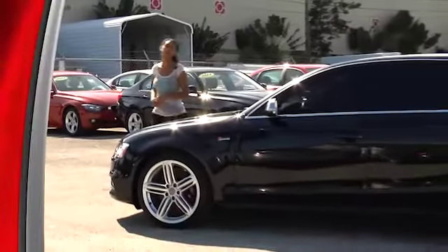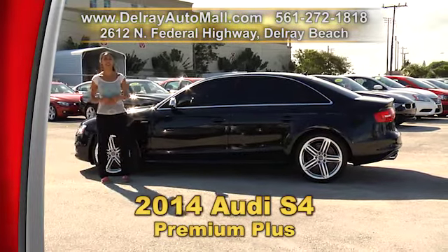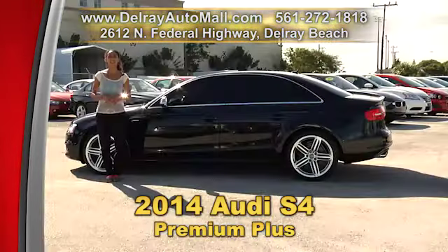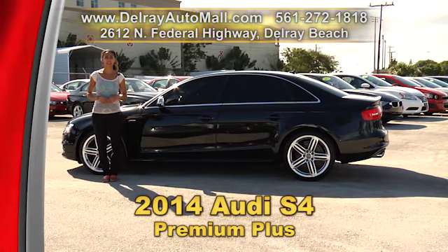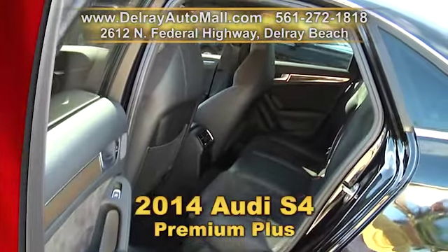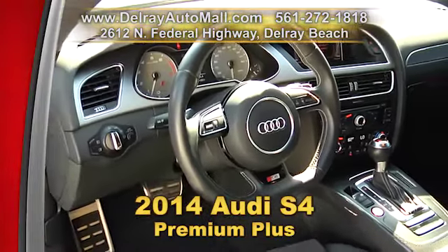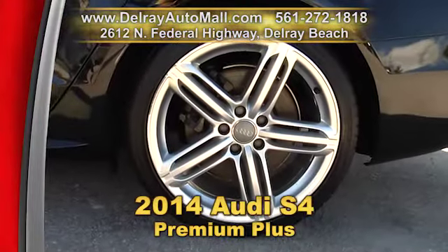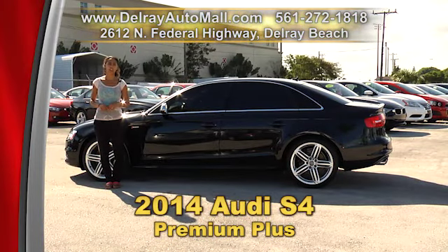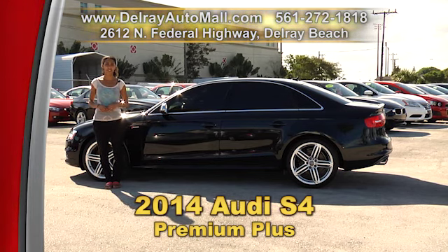I know you won't be able to resist this nearly new and fantastic looking 2014 Audi S4 Premium Plus. It has Xenon Plus headlights with LED daytime running lights, LED tail lights, an S-model exterior appearance, leather Alcantara seating surfaces, along with carbon Atlas inlays, an Audi Drive Select, Bluetooth audio streaming, power glass sunroof, 19-inch 5-segment spoke design wheels, and a rear view camera. And, of course, a clean AutoCheck history and a balance of factory warranty. So give us a call at 561-272-1818 or check us out online at delrayautomall.com.